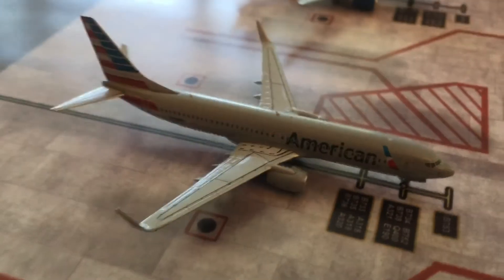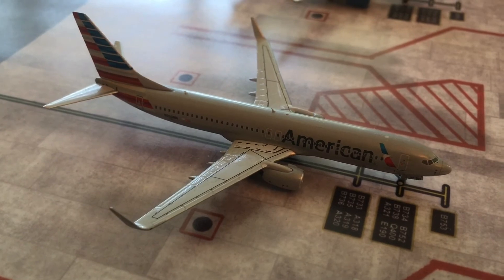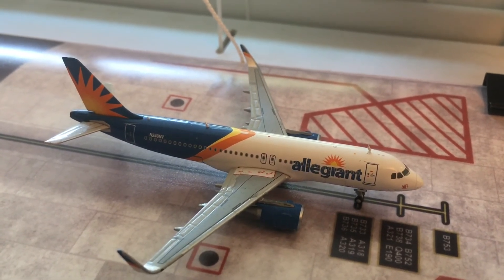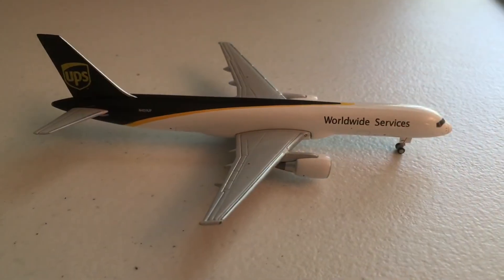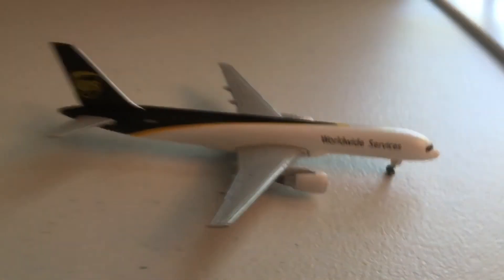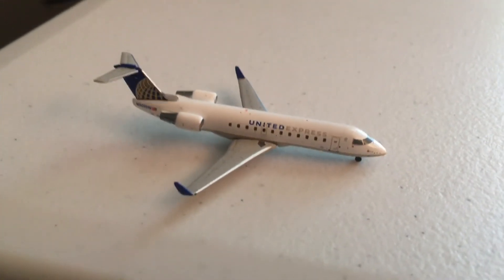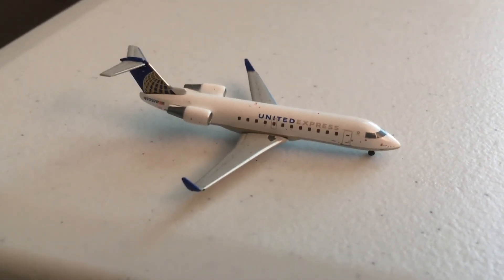Next to the Southwest we have an American Airlines Boeing 737-800 as well, heading out to Miami. Right there we have the Allegiant A320 heading out to Fort Lauderdale at 8:40. At the cargo stands we have the UPS 757 heading out to Chicago Rockford. And the last plane for the update: we have the United Express CRJ-200 coming in from Savannah, Georgia and will be heading out to Pensacola.